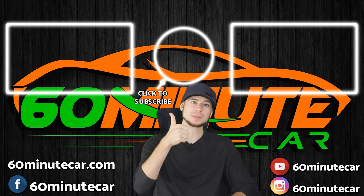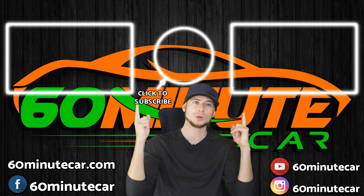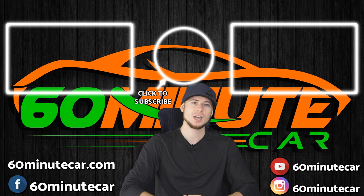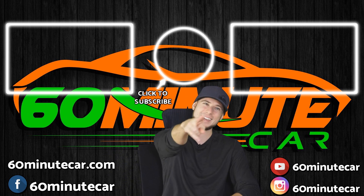Hey, if you enjoyed this video, give me a thumbs up below and click the subscribe button, or watch one of those two videos if you want more money-saving tips about cars. This is Dan with 60 Minute Car — signing out, and I'll see you on the internet.